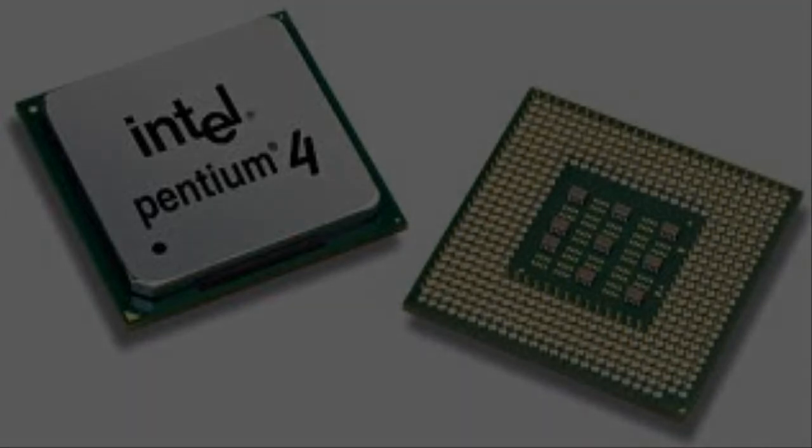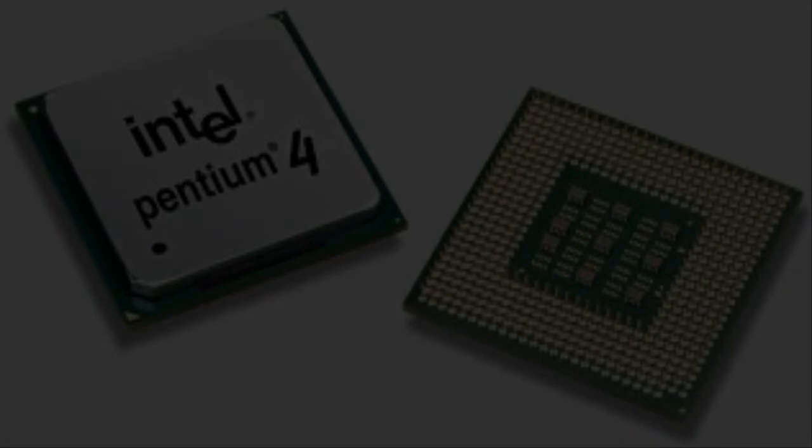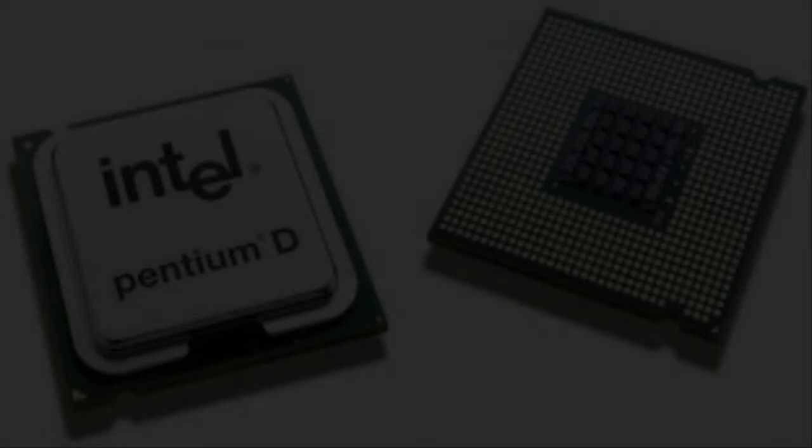Say you have a dual-core processor with Intel hyper-threading enabled — you could get the performance of four cores on a two-core processor. On the physical processor there are only two cores. But by virtualizing those cores, you can double it, making it faster and making processing a breeze.